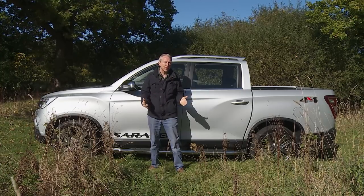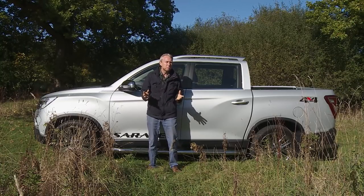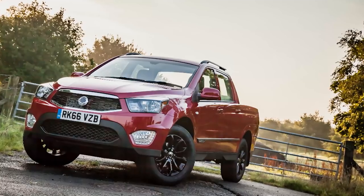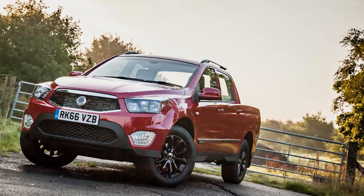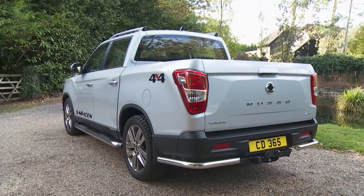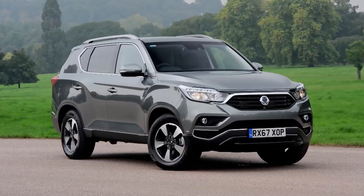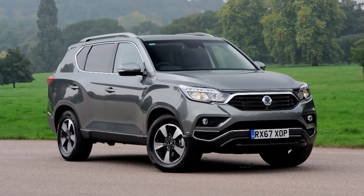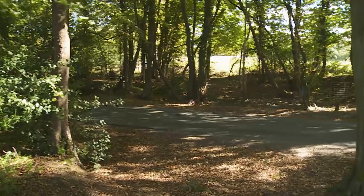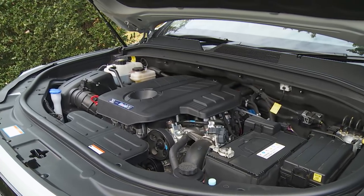Since SsangYong pickups haven't so far made much headway in our market, you probably don't know much about them. The Korean brand's most recent pickup design was originally launched as the Corando Sports back in 2012, then updated and rebranded with Musso badging in 2016. This new Q200 series Musso is very different, sharing all its engineering with the fourth generation SsangYong Rexton luxury SUV launched in autumn 2017. That's given this tough, capable truck a car-like cabin, cutting-edge infotainment, and car-like driving dynamics, especially refinement from the 2.2-litre diesel engine.